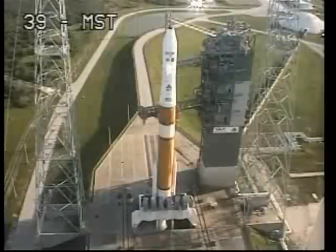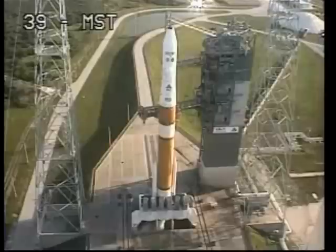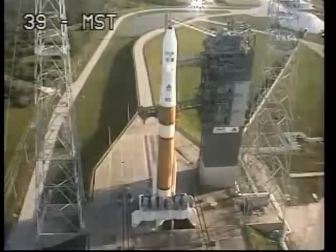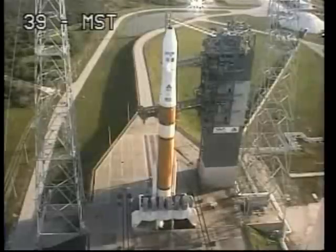Range go. LC, this is the LD — we are go for launch. Roger, go for launch.